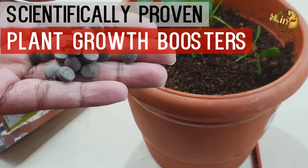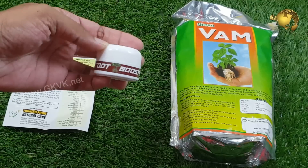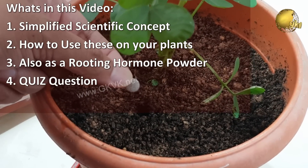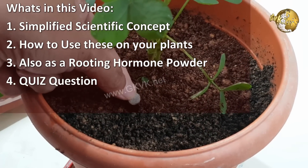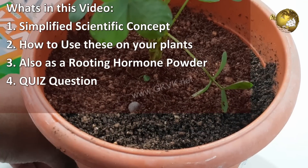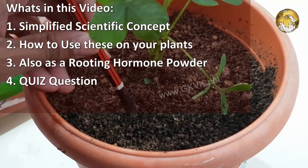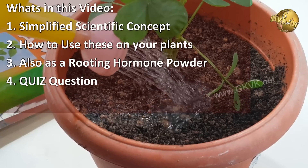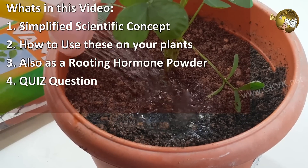What are these plant tablets and powder that can actually accelerate plant growth? We will quickly learn some scientific concepts and also demonstrate how to use this for your plants for a variety of purposes, including rooting your plant cuttings successfully, with an interesting twist question at the end of the video.